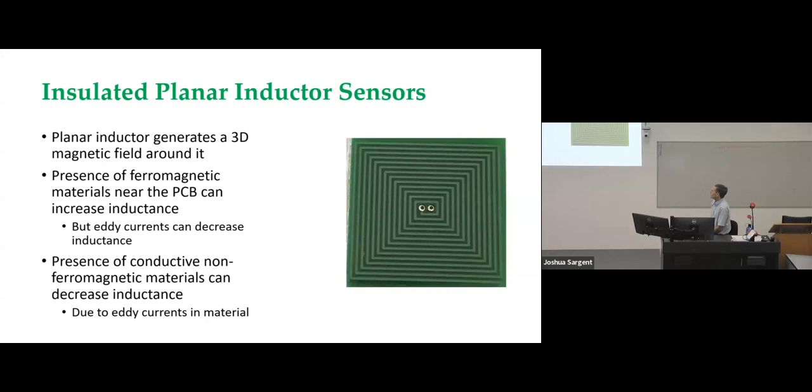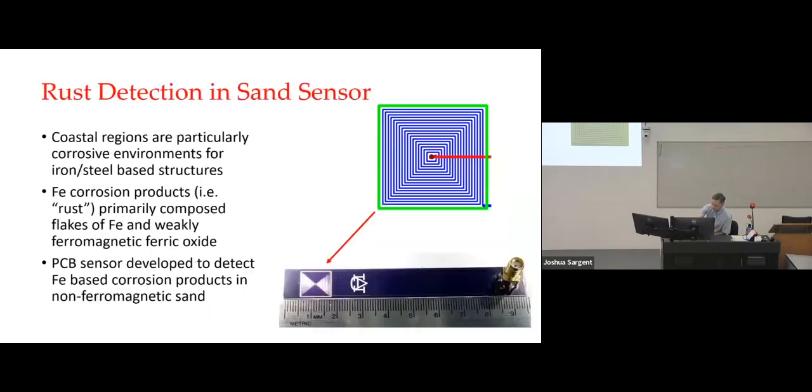The last of the three sensor types is insulated planar inductor sensors. These basically use a planar inductor that generates a 3D magnetic field around it. If there's a paramagnetic material that interacts with that 3D magnetic field, that tends to increase the inductance. However, if it's a solid metallic ferromagnetic structure, you'll also get eddy currents which tend to decrease the inductance. If the ferromagnetic material is granular, there's not much contribution from eddy currents and you'll actually see an increase in inductance. If you put a non-ferromagnetic conductive material like aluminum in there, you'll get a decrease in inductance due to eddy currents.